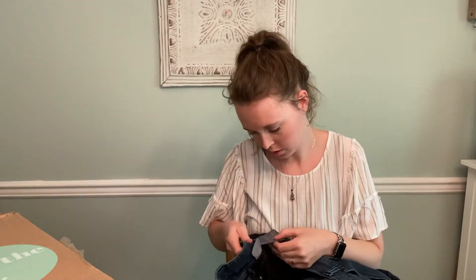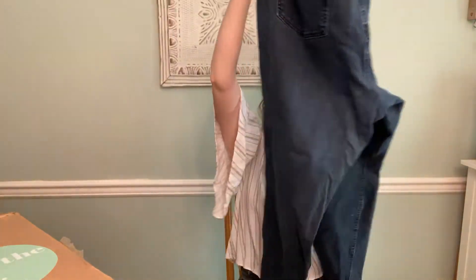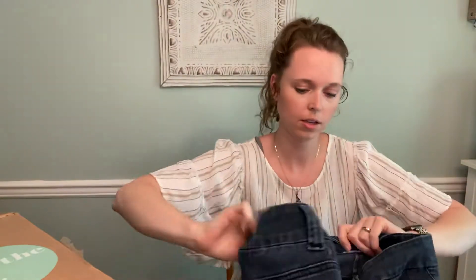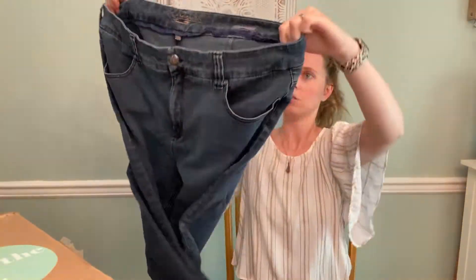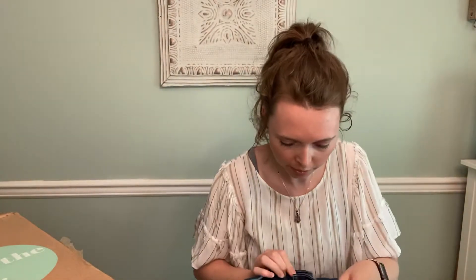This is Melissa McCarthy with 7/7. This is Pencil, Four-Way Stretch, size 24W. That's a good size. It's kind of faded, so that's how I can tell it's been worn. When I first started, I picked up 7/7 thinking it was 7 for All Mankind and I lost my money on them. But the Melissa McCarthy 7/7 collab does pretty well, just because it is larger sizes and a good pair of jeans. Hopefully we'll get something for those.